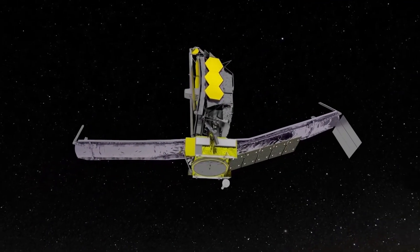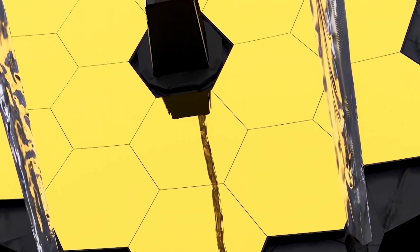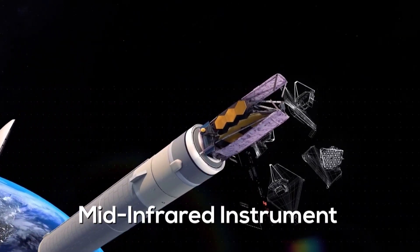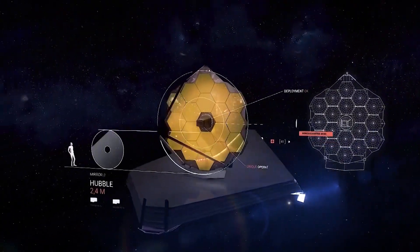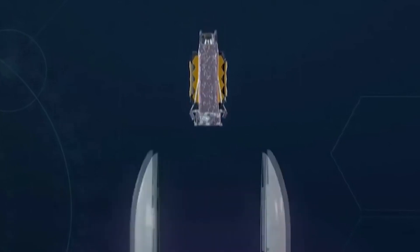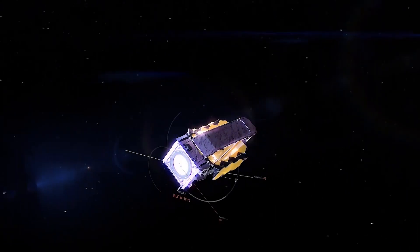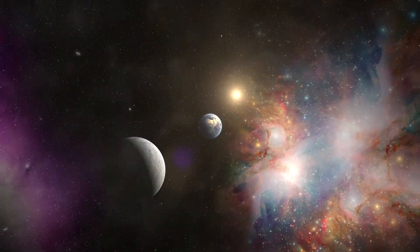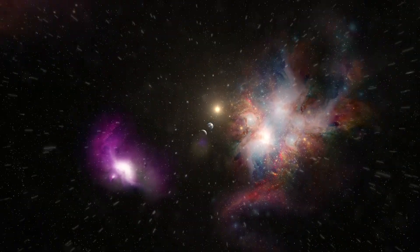Even with mirrors fully aligned and ready by April 24th, science doesn't begin immediately. Each of the four incredibly complex instruments on board — the mid-infrared instrument (MIRI), the near-infrared camera (NIRCam), the near-infrared imager and slitless spectrograph/fine guidance sensor (NIRISS/FGS), and the near-infrared spectrograph (NIRSpec) — must be calibrated and tested in each of their many operational modes. This sequence lasts over two months, and then by late June, if every single thing works properly, we will begin our unprecedented search of the farthest reaches of space and time and peer into the beginnings of our universe.